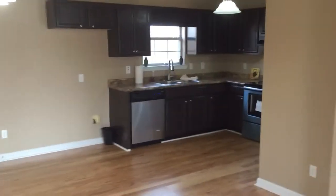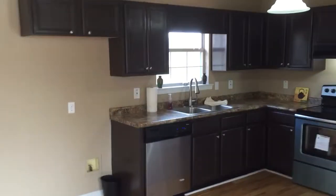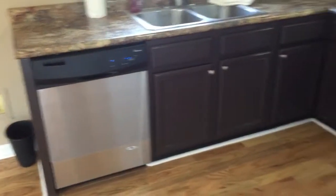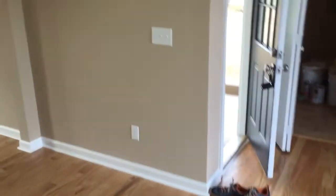We're going to walk around and check out the kitchen area. Refaced cabinets, brushed nickel everything except for the stainless steel appliances. Got a pantry right there. And there's your chandelier for your dining area.